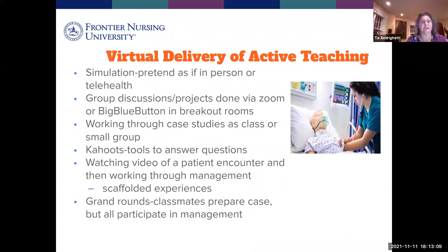You'll encounter group discussions or projects done in Zoom or Big Blue Button, where you're sent to breakout rooms to work with a small group and then come back for a class discussion — a great way to work with the material, get to know your classmates, and interact with faculty. We have courses where you work through case studies live or in small groups. Faculty also use CAHOOTS, a tool that queries you on your knowledge in a fun, game-like way with a scoreboard.